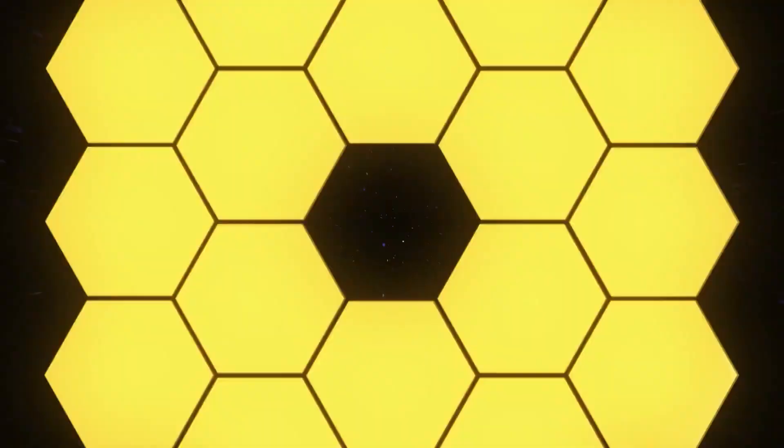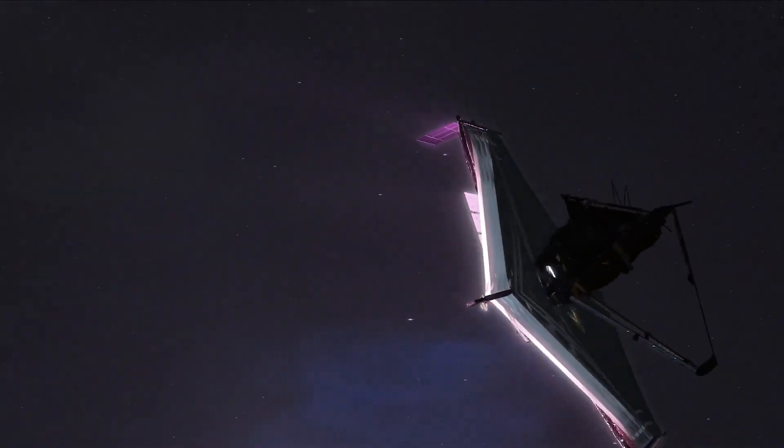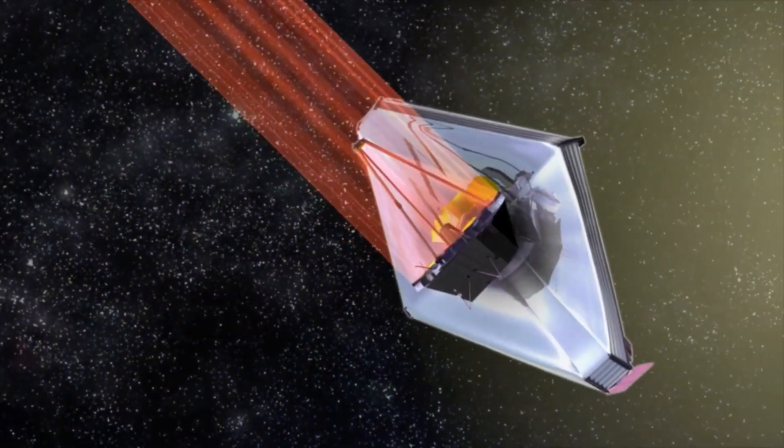Despite the fact that the space observatory was hit by a micrometeoroid last week, Webb, now a million miles from Earth, will become an instant icon throughout the world when its first full-color photographs arrive.